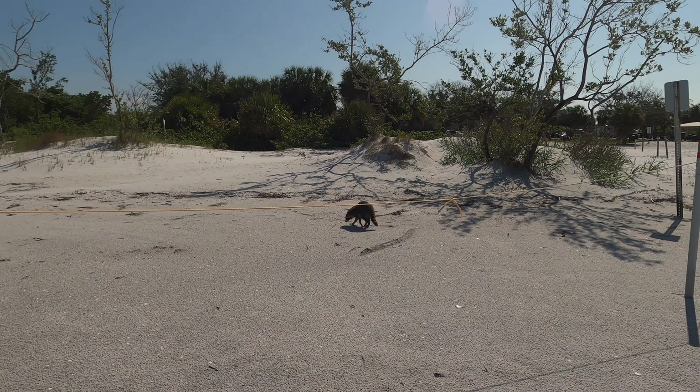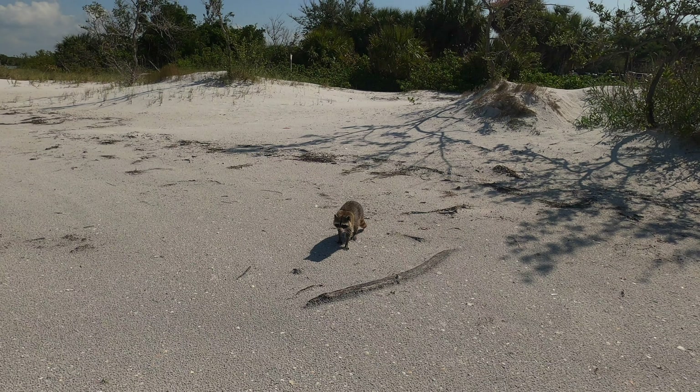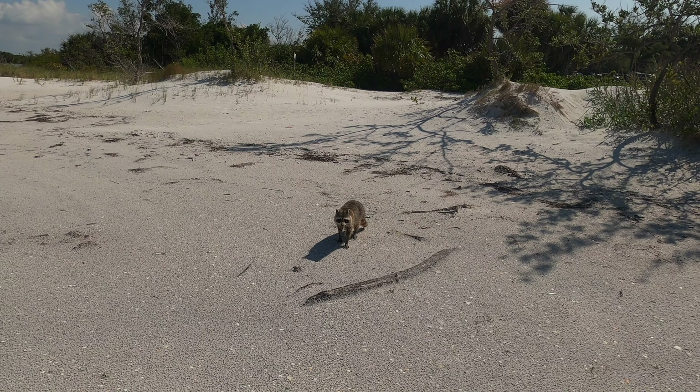This little raccoon came right up to Shari's pant leg begging for food. He stood right between us — cute little booger, isn't he?